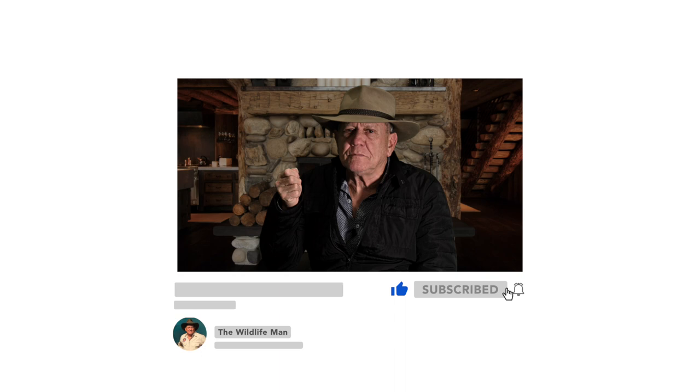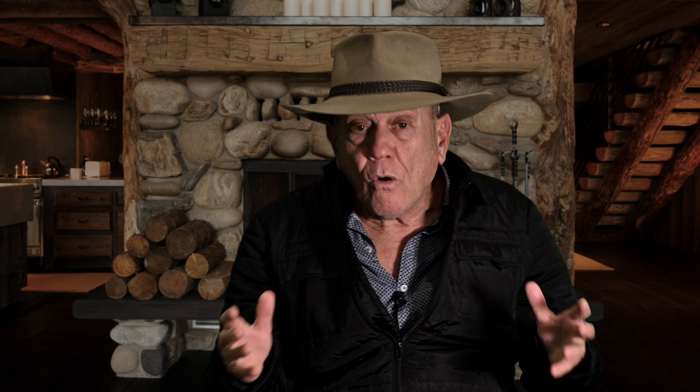Every week we will publish a new Wildlife Man podcast. So if you enjoy, please subscribe, share, like and ring that notification button so you never miss a new story being published. And remember, all my films are available streaming on demand from Vimeo. So that's it from me till next week — I am your Wildlife Man.